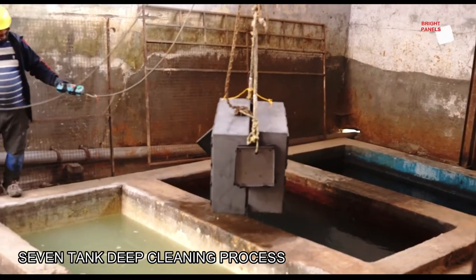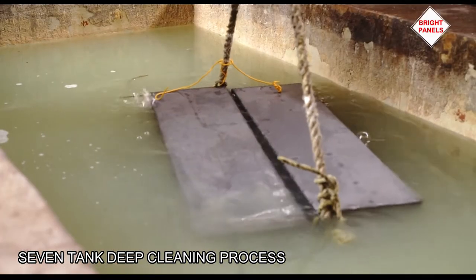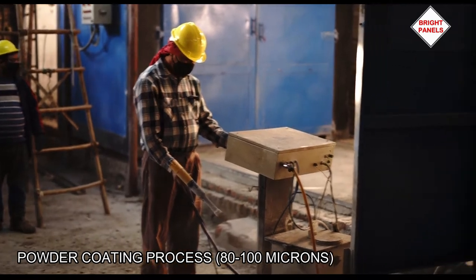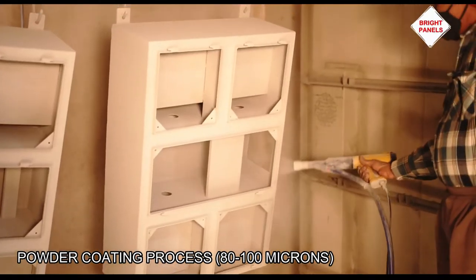A seven-type deep cleaning process turns it into an anti-rust surface and protects against corrosive atmosphere. Layers of powder are firmly coated on the surface by hands of experts using high-end spray technique.